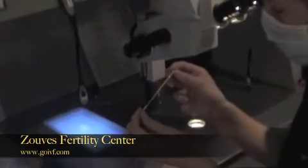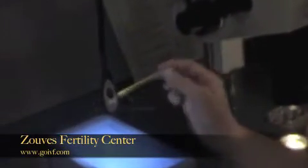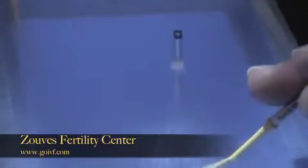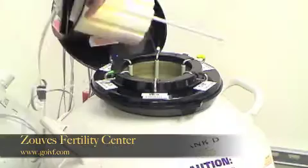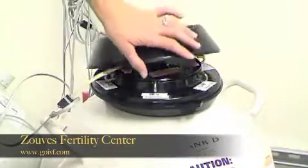They are frozen so quickly that you don't get a chance for ice crystals to form, and it's ice crystals that can damage human cells. In this method, an egg is placed on the nylon end of the Kitazato cryotop and is then submerged in liquid nitrogen — it is instantly flash frozen. As long as the egg remains submerged in liquid nitrogen, it can be banked and stored indefinitely.